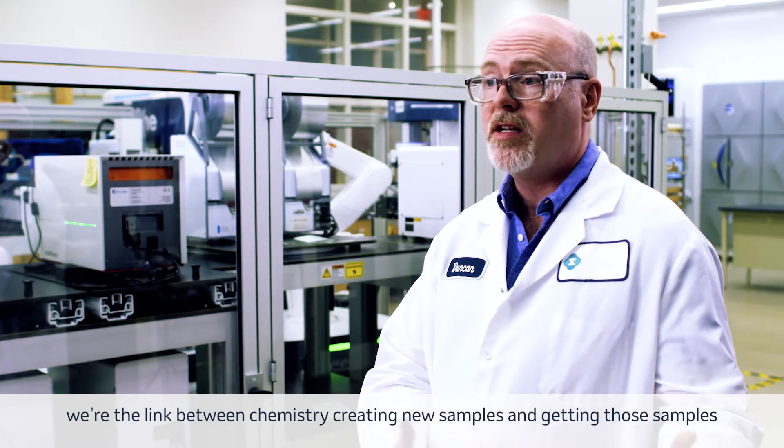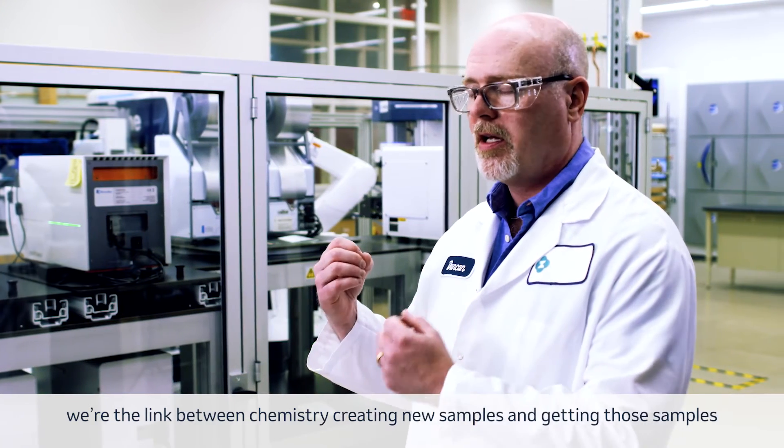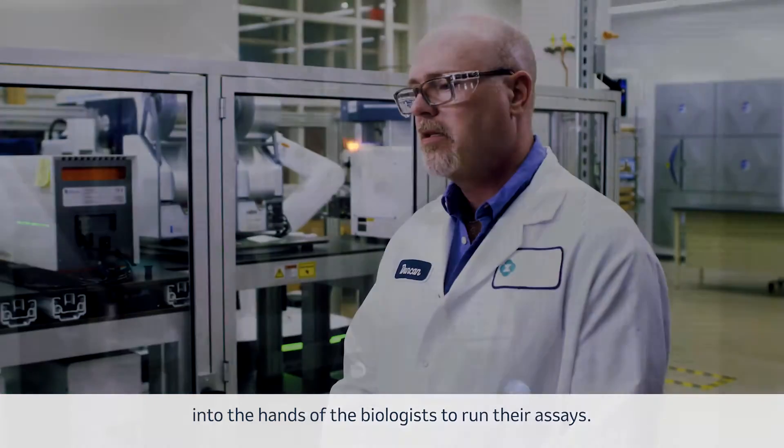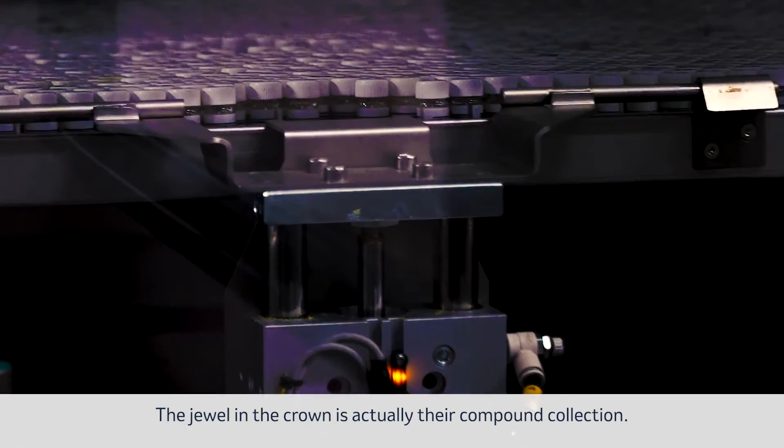As a central sample management hub for our company, we're the link between chemistry creating new samples and getting those samples into the hands of the biologists to run their assays. The jewel in the crown is actually their compound collection.